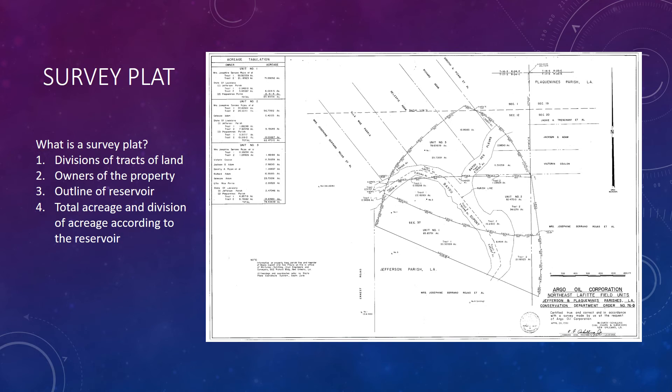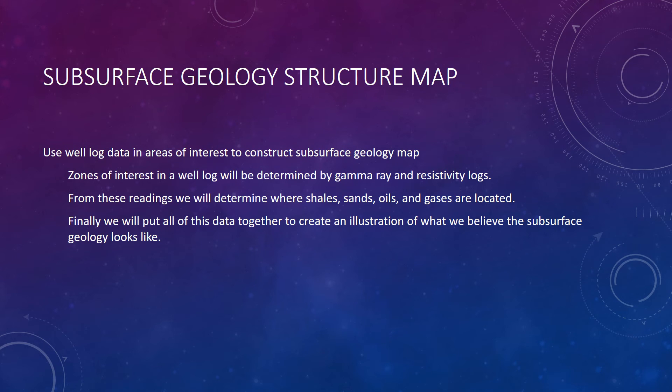Survey plots can also be obtained in the black books on SONRIS. They show a basic outline of the proposed reservoir and the land that sits on top of it, giving us the division of land, the owners of each piece of property, and the total acreage. After gathering data from SONRIS including unit information from black books and well log data, we will construct a subsurface geologic structure map. These maps will map the zones of interest in a well log, determined by gamma ray and resistivity logs. From these readings we will determine where shales, sands, oils, and gases are located. Finally, we can put all of this data together to create an illustration of what we believe the subsurface geology might look like.